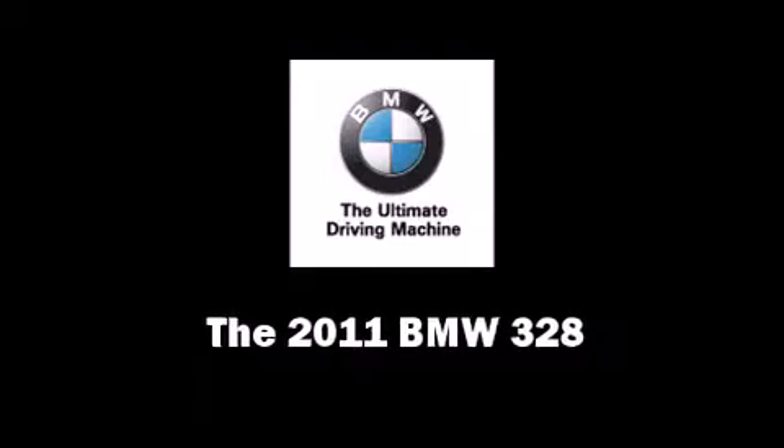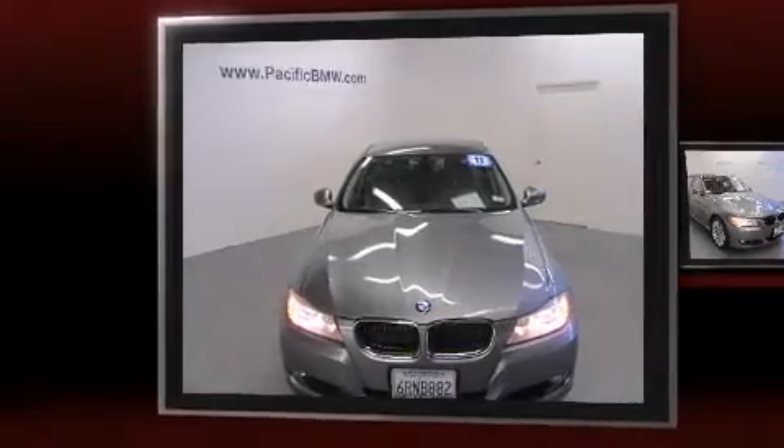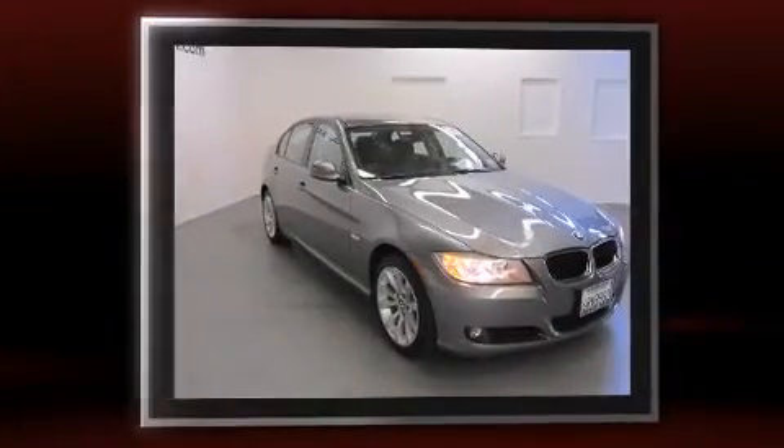Get excited about the 2011 BMW 328. It features an automatic transmission, rear-wheel drive, and a 3.0-liter six-cylinder engine.